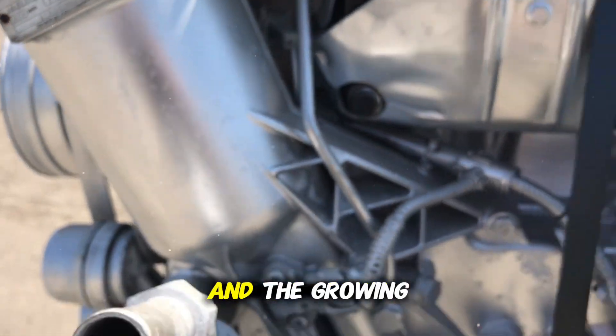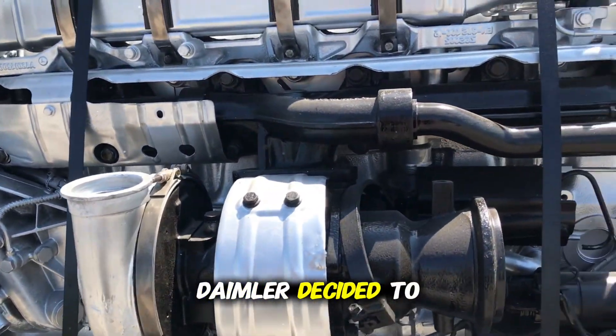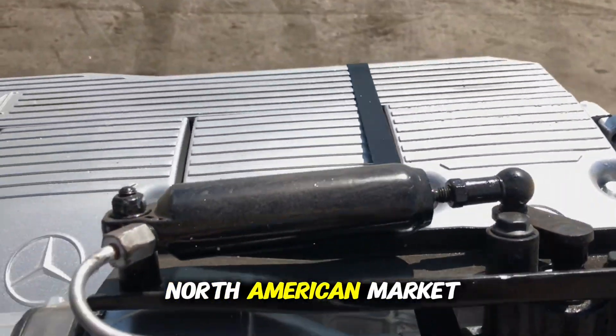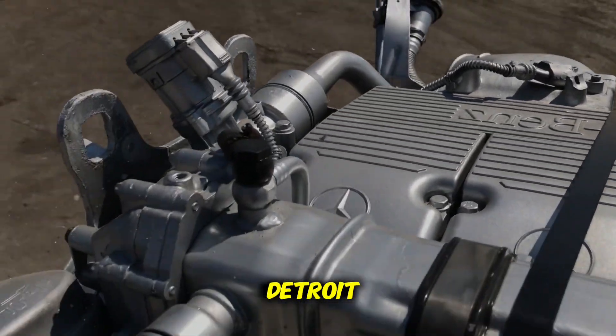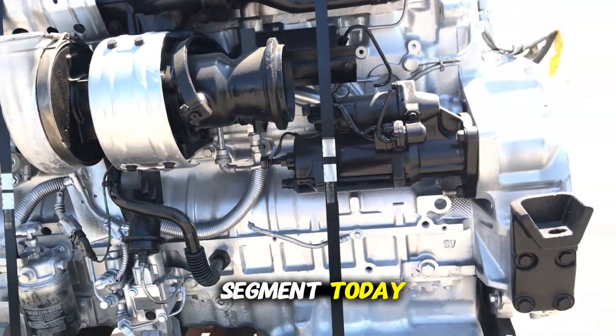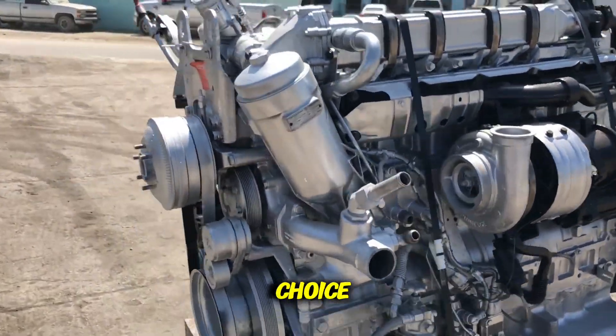Due to these problems and the growing dominance of Detroit Diesel engines, Daimler decided to discontinue the MBE 4000 in the North American market, focusing efforts on developing and improving Detroit engines, which still dominate the on-highway segment today. As a result, the MBE 4000 became an unpopular choice, especially for those seeking durability and low maintenance costs in heavy-duty work trucks.